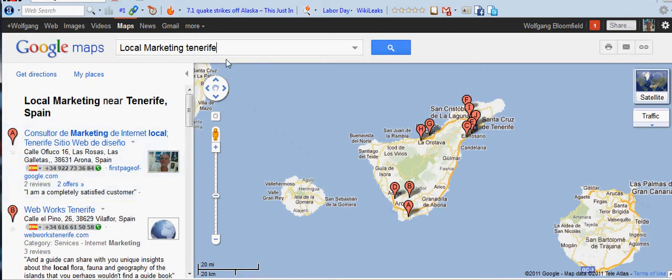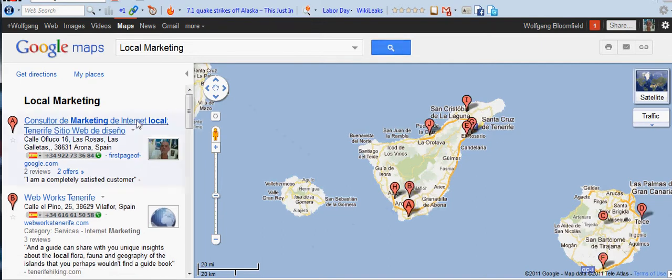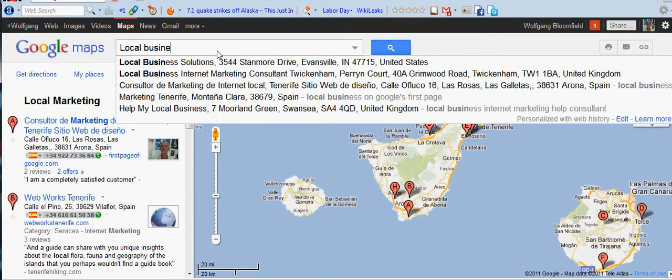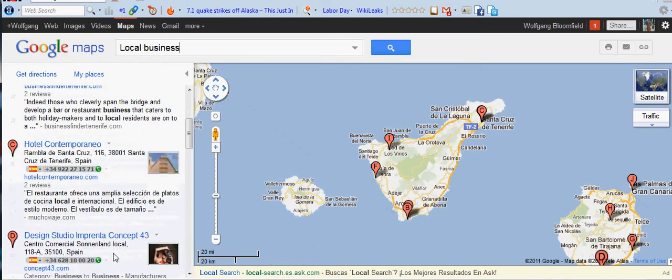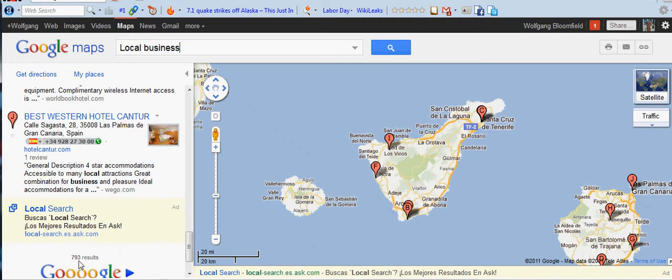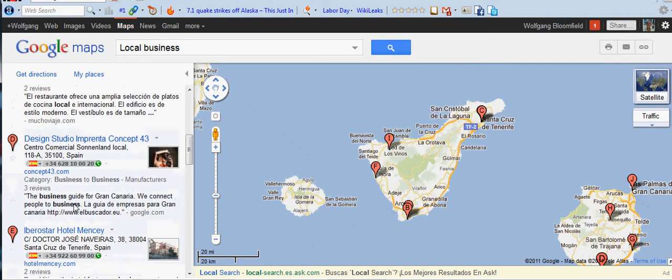Let's try getting rid of 'Tenerife.' If I just put 'Local Marketing' in, we still come up number one. And if I also put in 'Local Business,' we should still come up number one — and yes, we do. You may think I don't have any competitors, but you can see that I do. We've got 793 results, so I've got around 793 competitors for that phrase, and we still managed to come up number one.